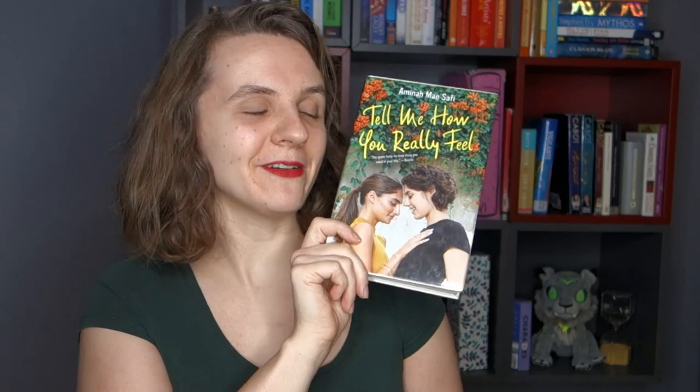The other YA book I picked up was Tell Me How You Really Feel by Amina Mayes Safi. This is a female-to-female enemies-to-lovers romance. It's about a young woman who is furious that a cheerleader asked her out as a dare, not knowing that anyone knew she was gay. The cheerleader thought it went so badly that she never asked anyone out ever again. The girl who was furious is now making a film and the only person who can be the lead role is that cheerleader — so they're going to get together.